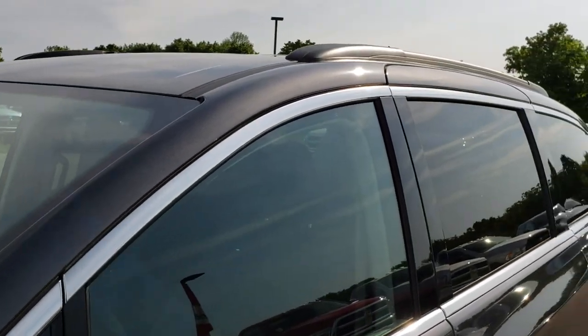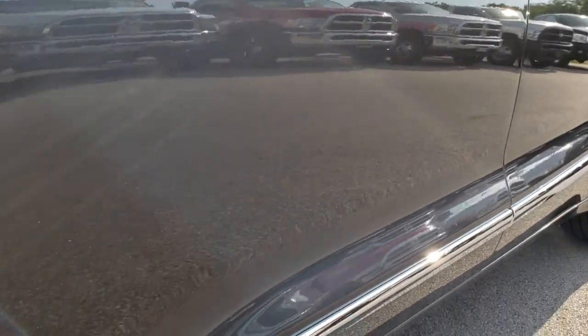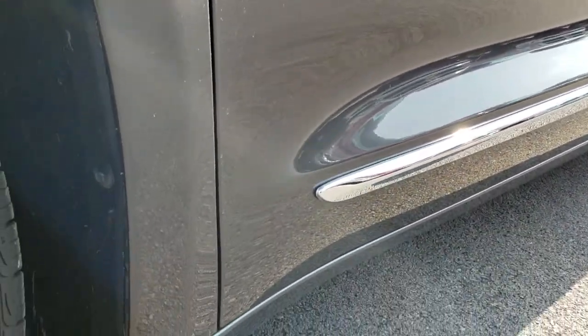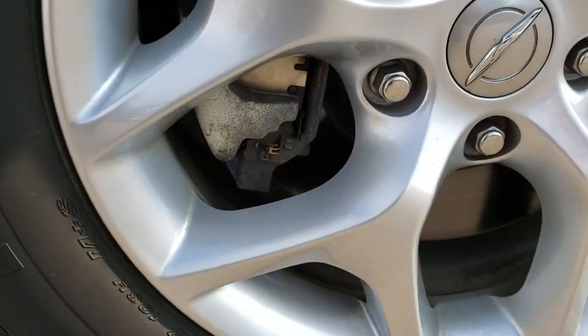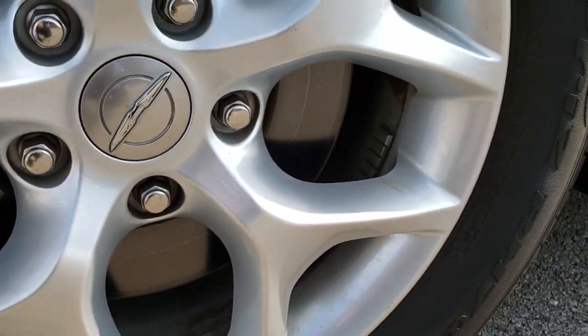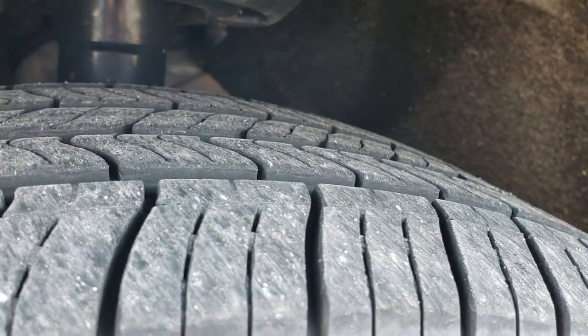We shoot all of our videos in 1080p, so if you have HD capabilities on your computer, tablet, or smartphone device, turn them on right now because it's like you're right here looking at the van with me. It has the factory 18-inch painted alloy rims, and it has Nexen N-PRIS 235-60R18 tires on it.